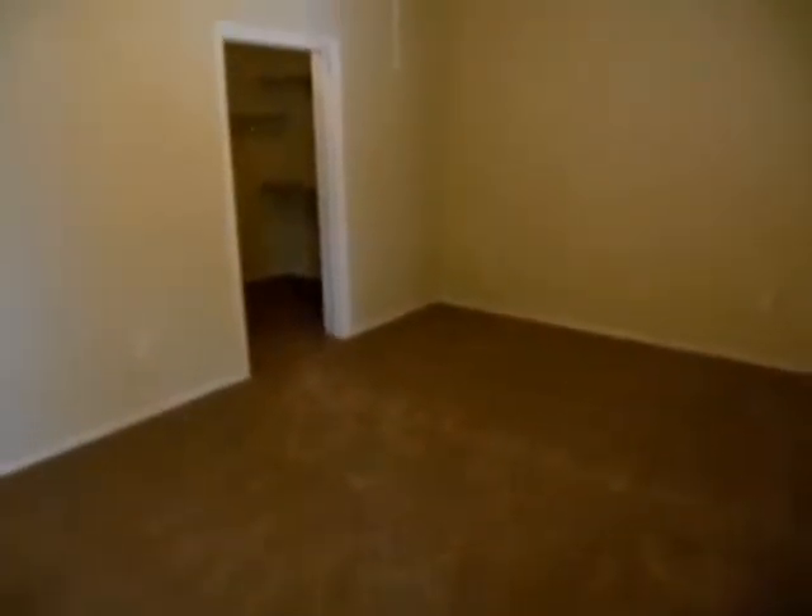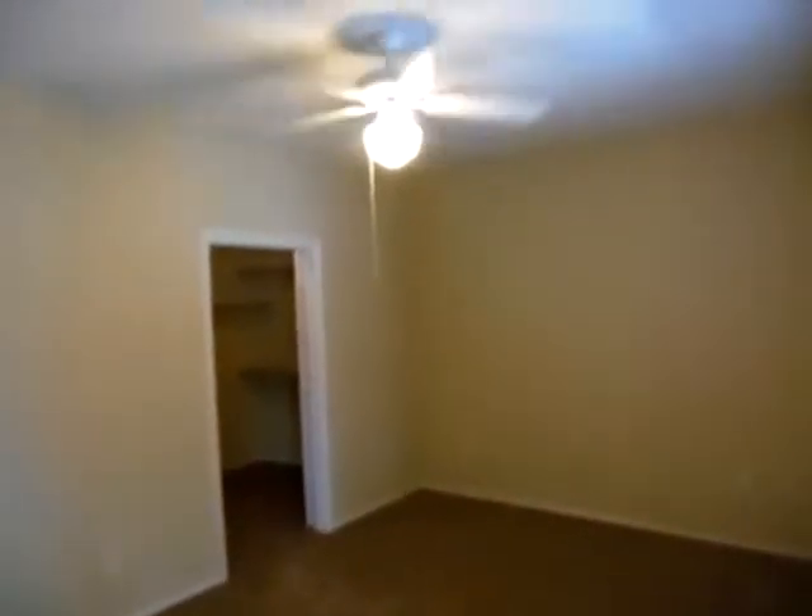And then here's the master bedroom. The whole thing is brand new painted with really nice carpet. And it has a huge walk-in closet.